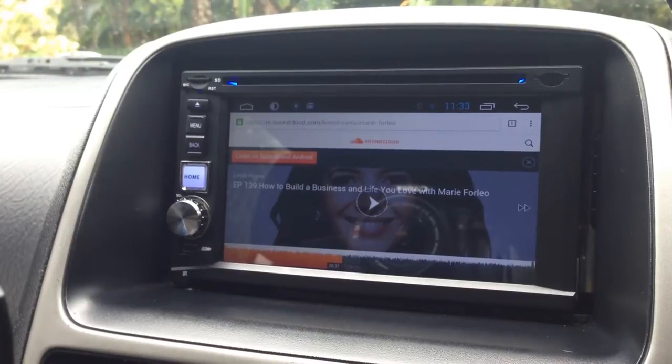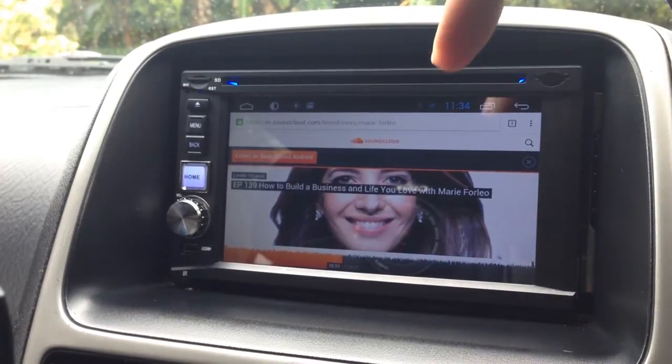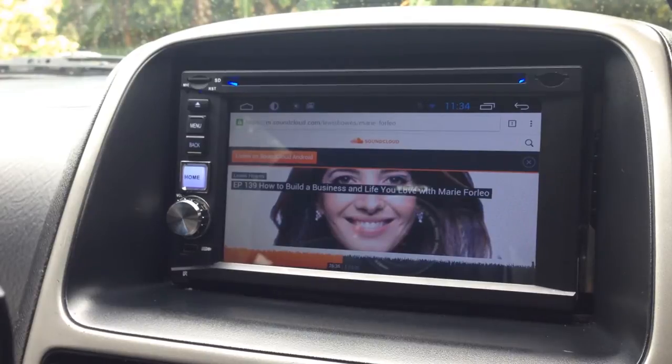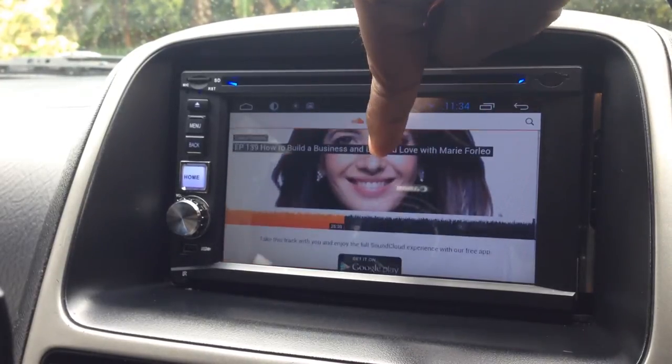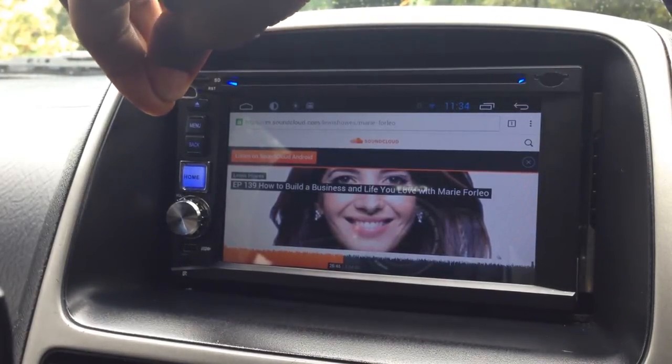A problem that happened a lot when I played SoundCloud through the browser was this: it would show that it's playing, but I'm not hearing the audio — I'm hearing the radio instead. I'd constantly have to reset it. That's why I wanted the app.